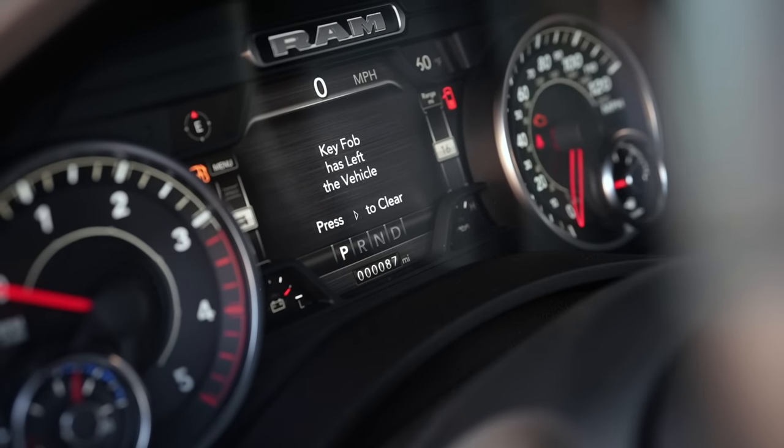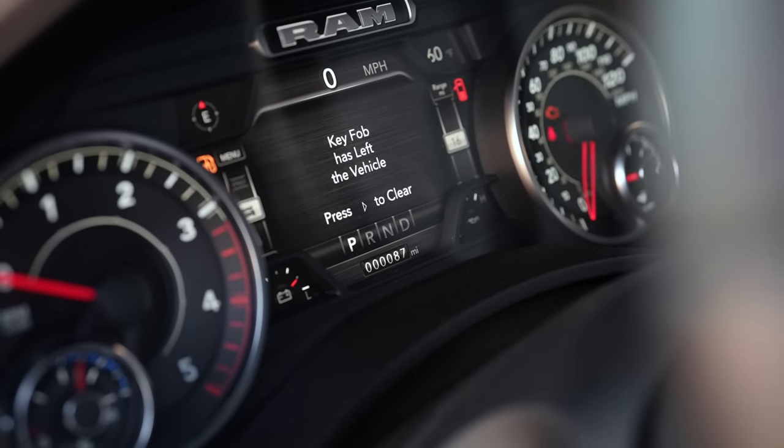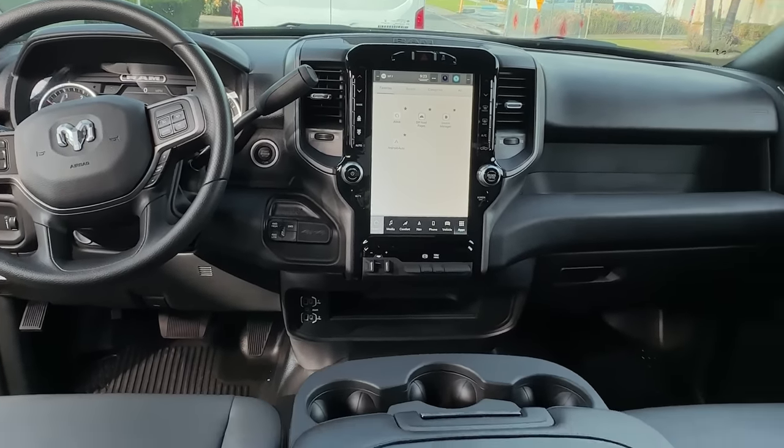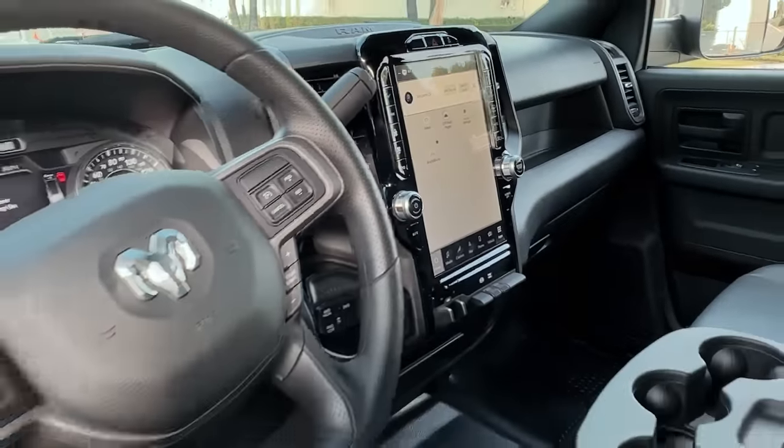From the top, this truck came to us straight from the dealership — they actually had one of their drivers drop it off. This is a Tradesman edition with a bigger screen, so it's a very unique truck, and the customer did go on the hunt to find the exact combination that he wanted.